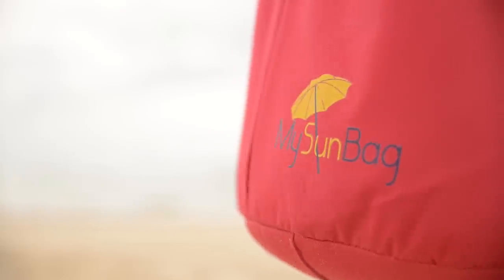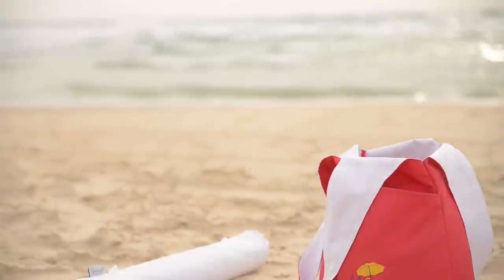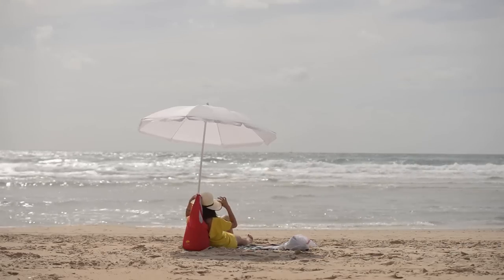Hi, my name is Meital and I'm a product designer and a beach lover from Tel Aviv. Meet my sun bag, a multifunctional bag that comes with a beach umbrella. It's not just functional and unique, it's a reliable and portable solution for stabilizing an umbrella and for an easy shade on the beach.